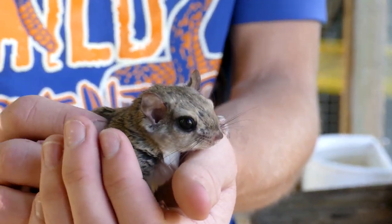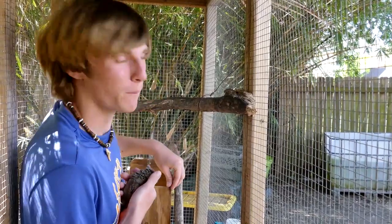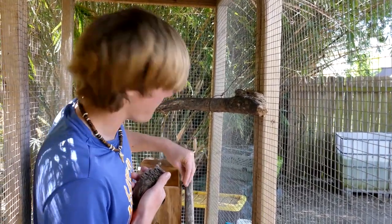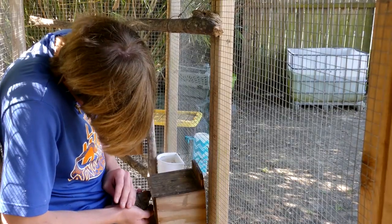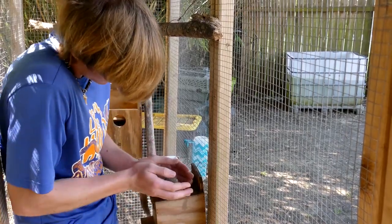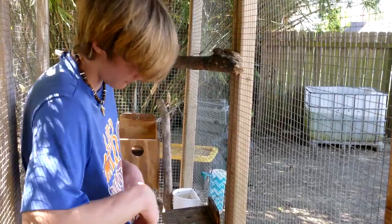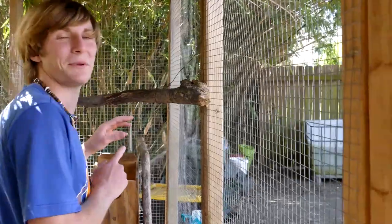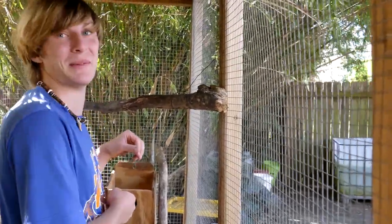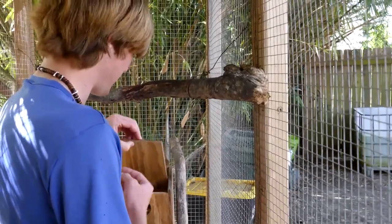Beautiful little guy. This is the one male we have in here — his name is Zippy. He's got two girls in here: Pachinkie and Mama Squirrel. Those are our two females. They don't like being messed with at all — they actually don't like me. Zippy's actually one of the only really friendly ones out of the batch.